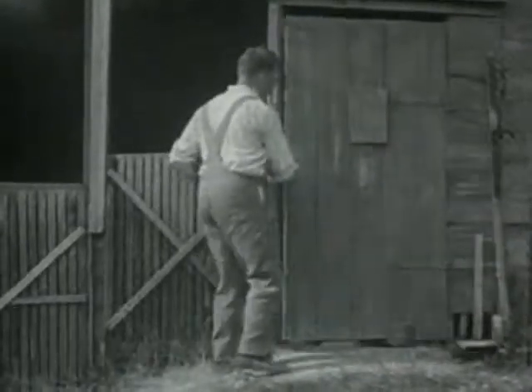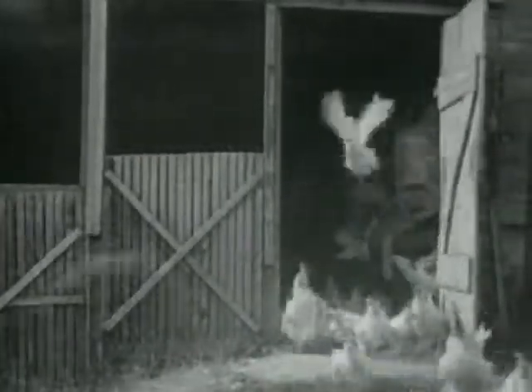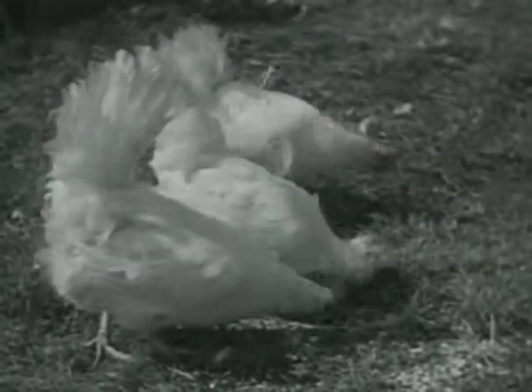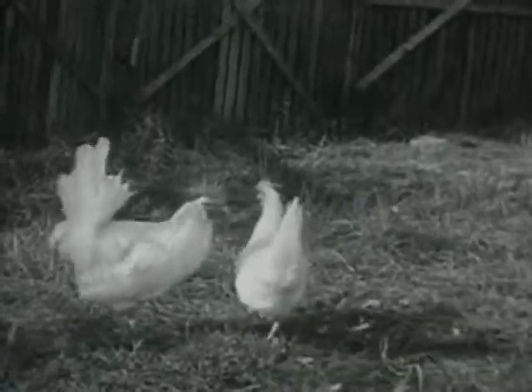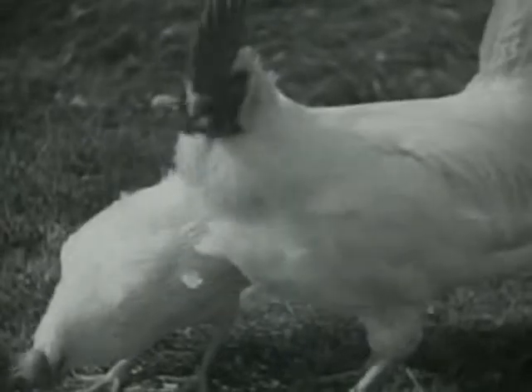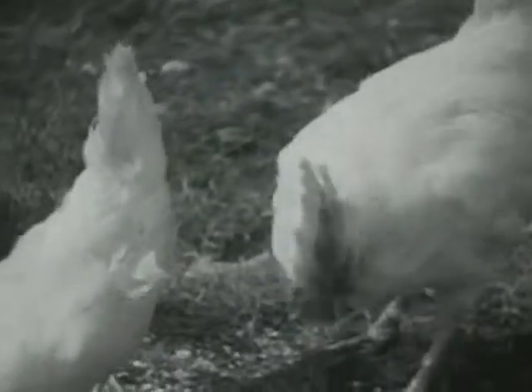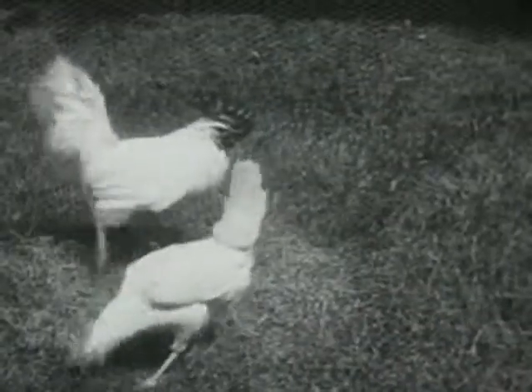Here comes Farmer Brown, bringing grain for the chickens. He opens the door and scatters the grain about. The hens begin to pick it up at once. But the rooster calls the hen to share his grain. The rooster is larger than the hen, with a big red comb on his head and long curly tail feathers.